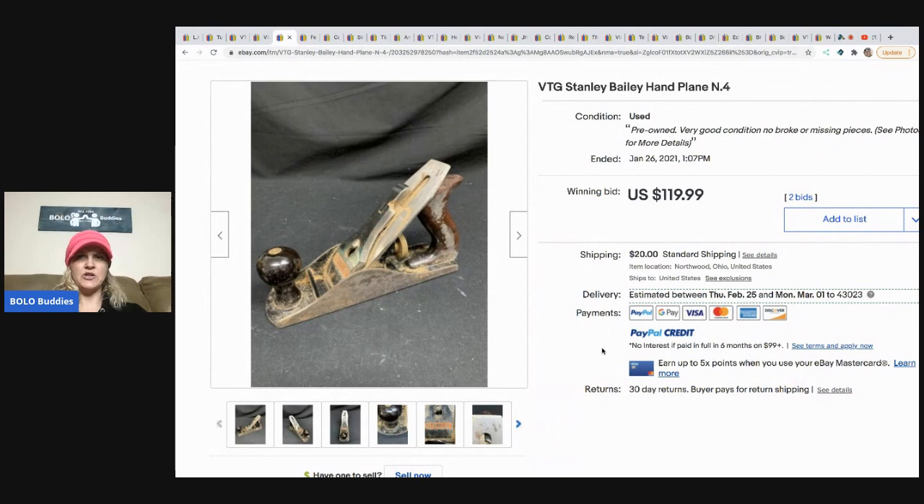The Stanley Bailey hand plane sold for $119.99 and it sold within a few weeks. It looks like they auctioned it.